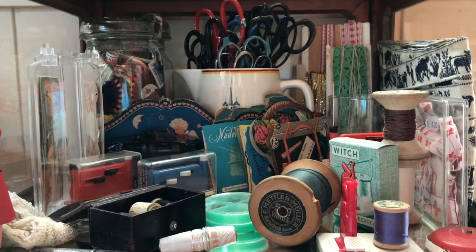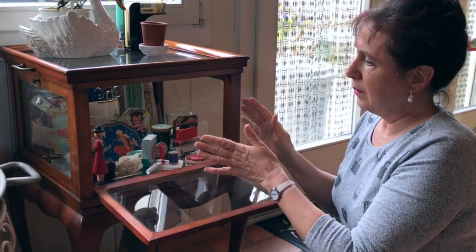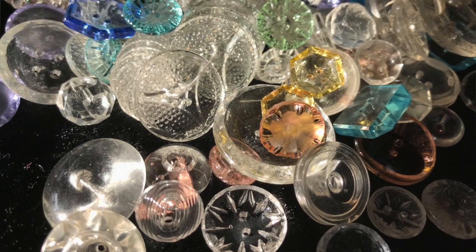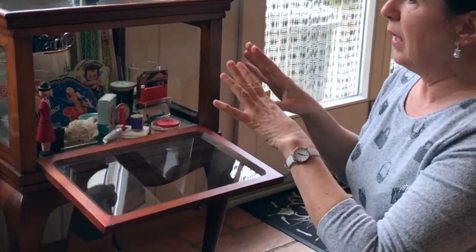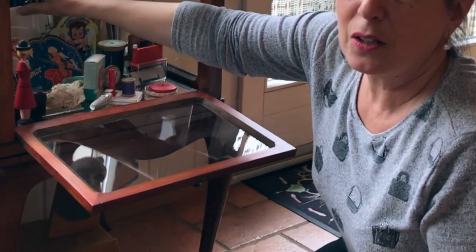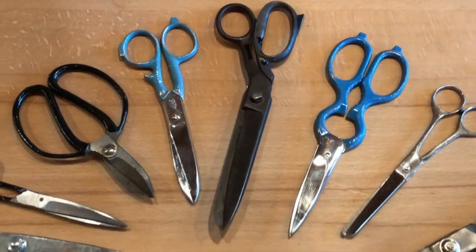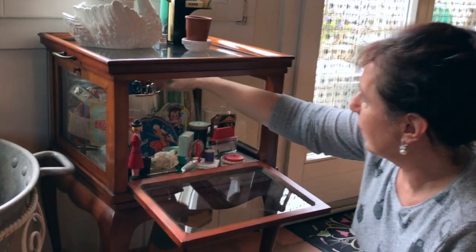Here's another collection. It's all about sewing and I do temporary vignettes. I take things from different areas, so this is like a scissor collection in the back here.